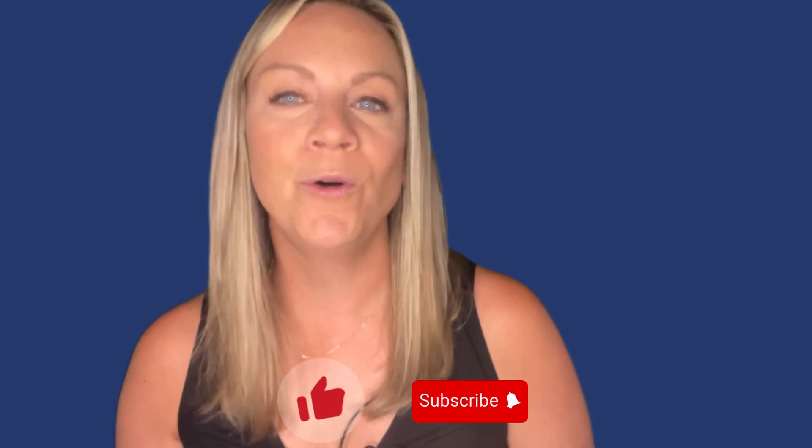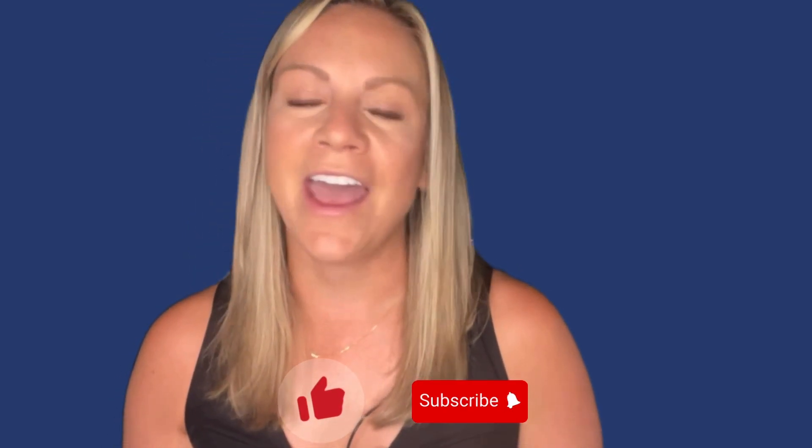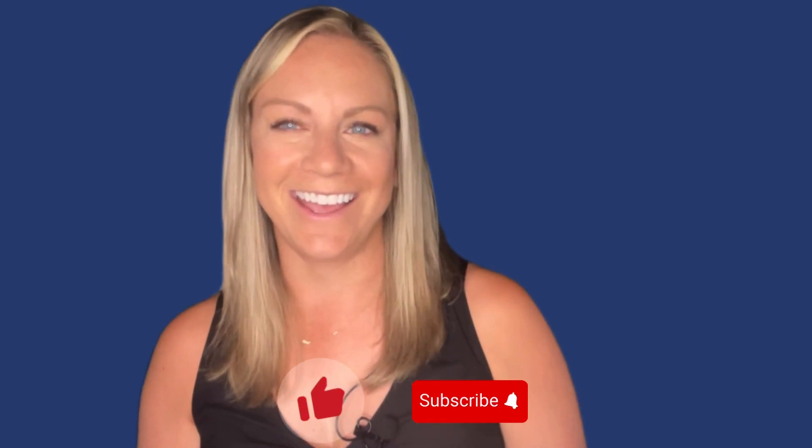We hope you've enjoyed this eye-opening journey through some lesser known airplane travel facts — from hidden crew rest areas to the secrets of airplane food and the mysteries of winglets. If you found this video informative and entertaining, don't forget to hit the like button and subscribe to our channel for more amazing content. Thank you for joining us, and until next time, happy travels and blue skies ahead!